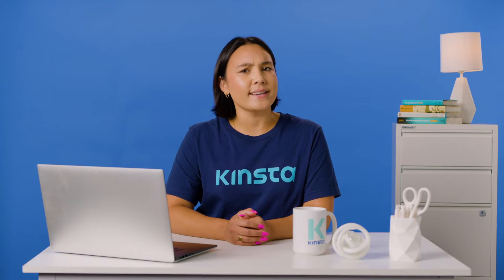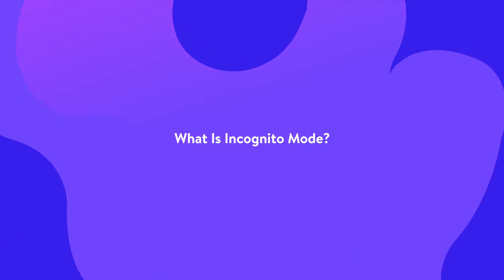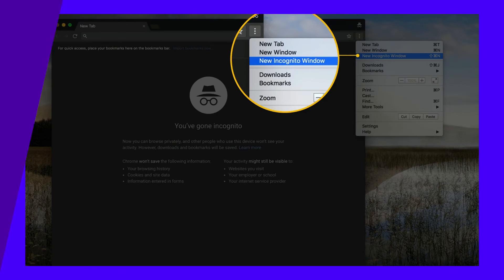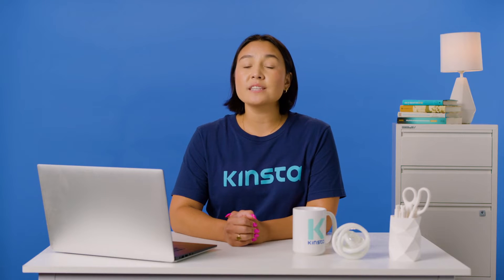Now, what exactly is incognito mode? Incognito mode is a browser setting that doesn't keep track of your history, cookies, site data, or logins while browsing. That may seem like a great way to hide your browsing habits, and it is, but only to an extent.